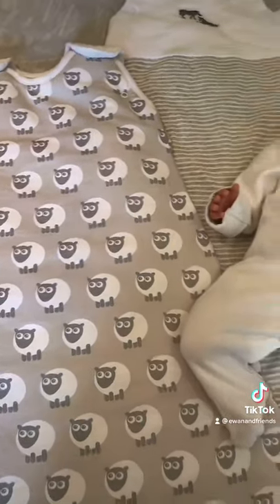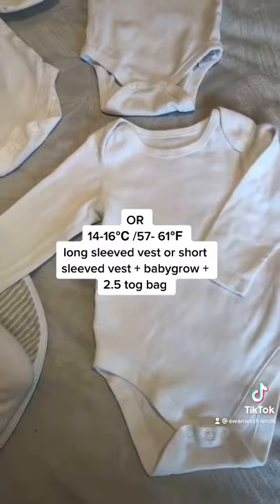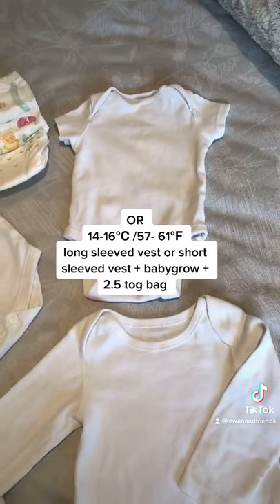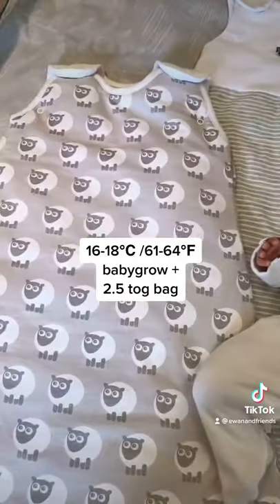Now if you've only got a 2.5 tog bag, you could wear the babygrow with the long sleeve vest underneath or a short sleeve vest underneath. For 16 to 18 degrees, it's a babygrow plus the 2.5 tog bag.